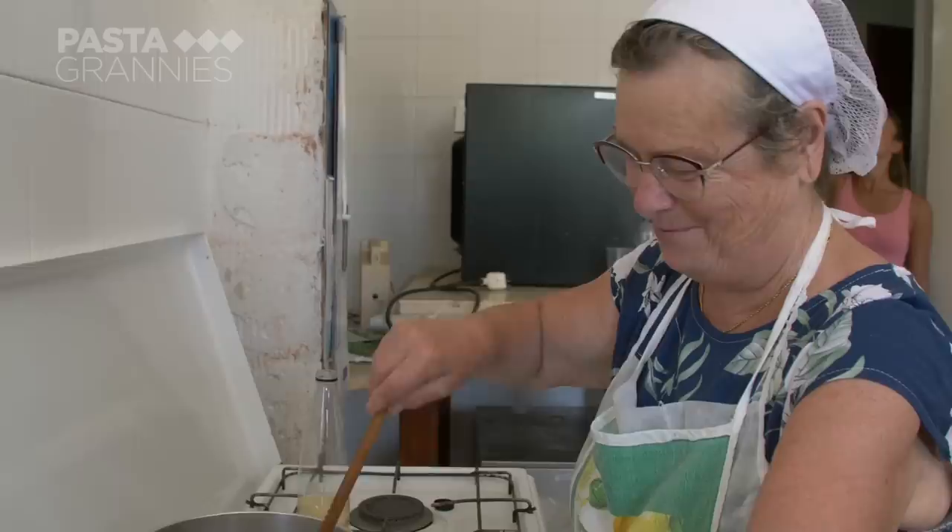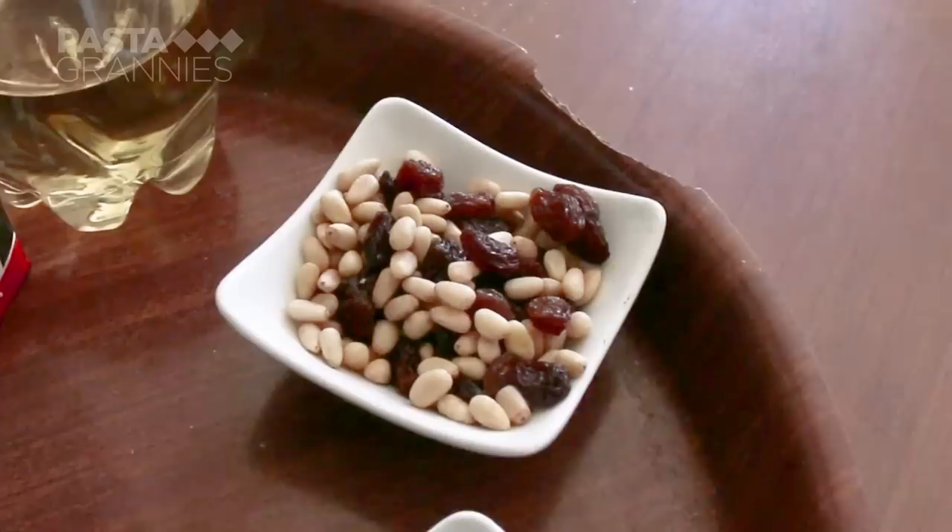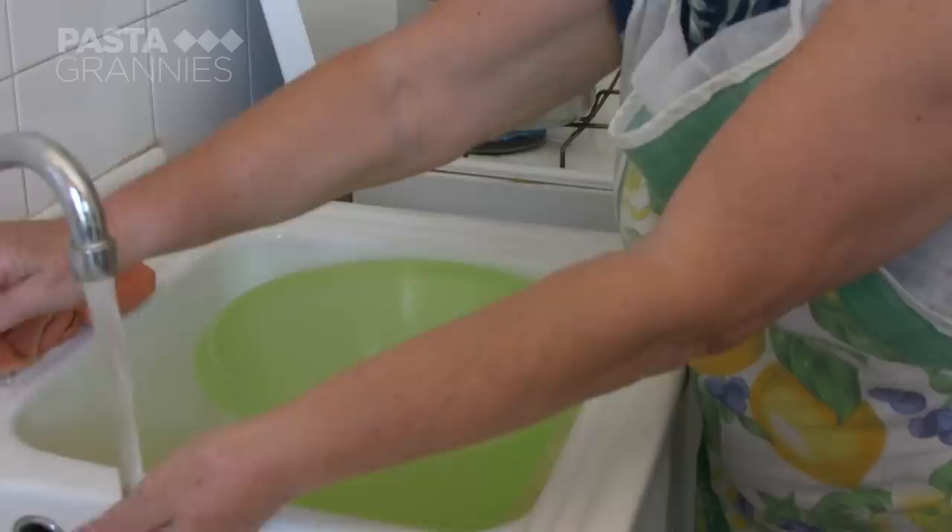Maria Teresa uses a wooden spoon so she doesn't break up the tuna. She adds a litre of tomato passata, followed by a tablespoon each of pine nuts and raisins. Lastly, she adds a handful of basil leaves.